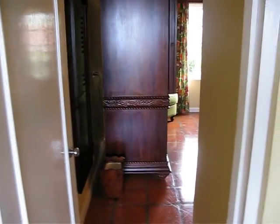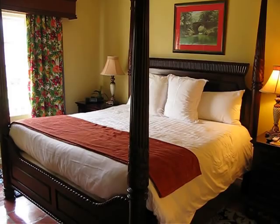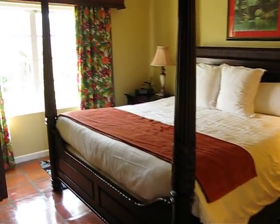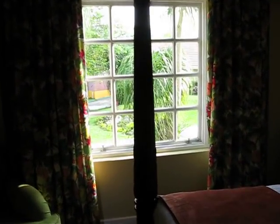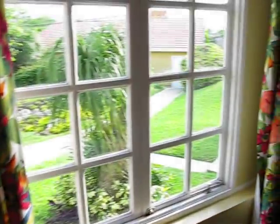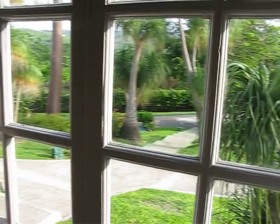Here is the master bedroom. A pretty little king-sized bed in our room and a nice view out to the garden area from our window. A little seating area. And here's our garden view which is kind of nice. I like the palm trees.